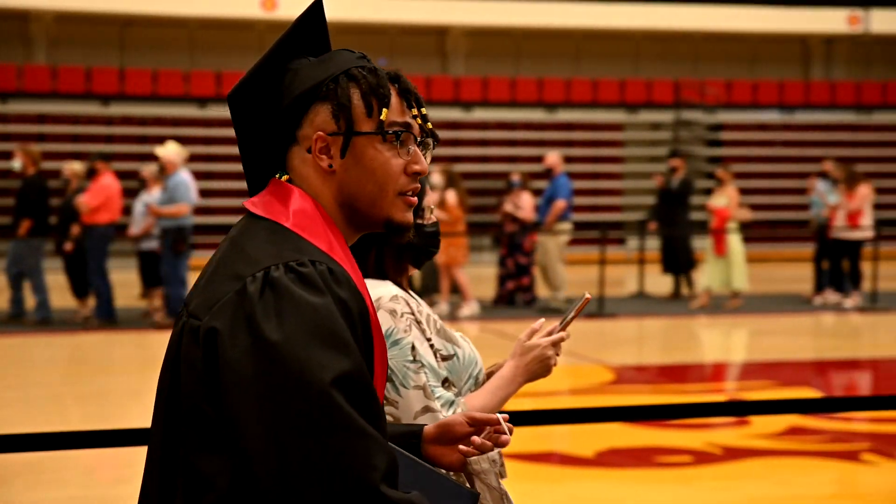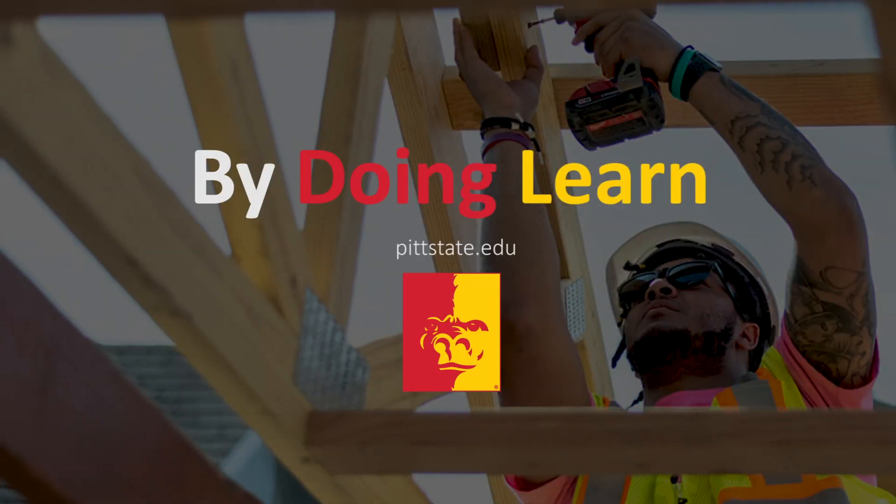After graduation, I already have a job lined up. I'm going to Kansas City in Overland Park, working for a general contractor called Titanville Construction. I'll be a project engineer to start out, and I'll also be working in the field with some of the guys there to better enhance my skills for the company. My name is Sherrick, I want to be in construction, and Pitt State is helping me get there.